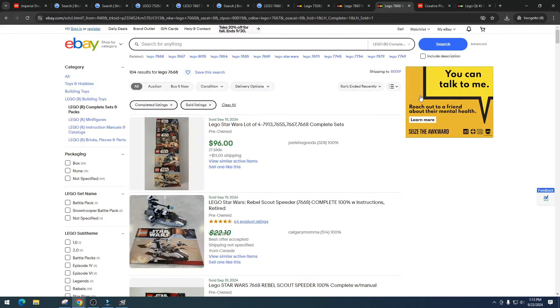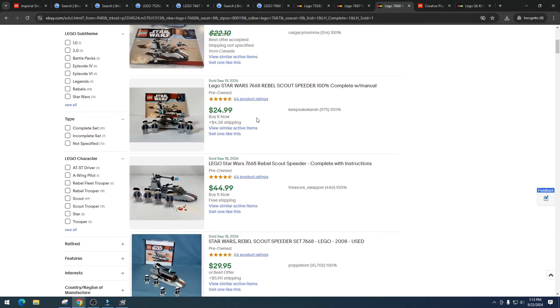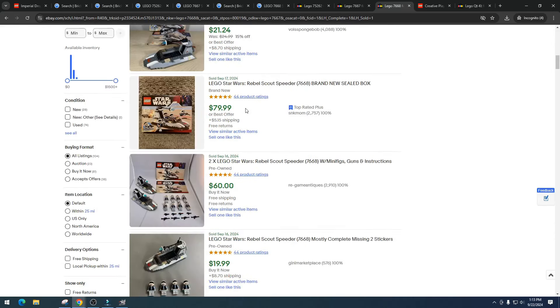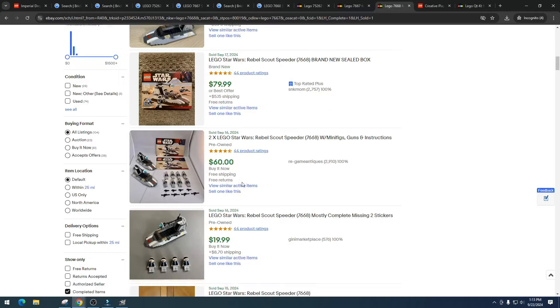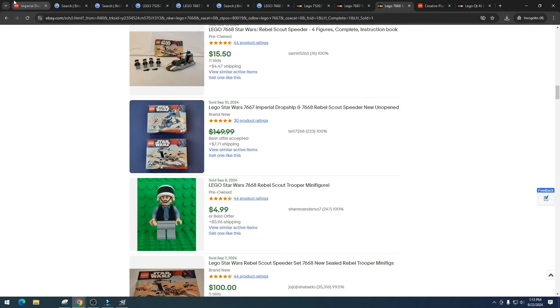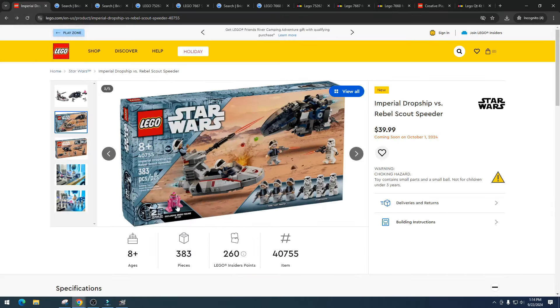Item number 7668 is showing $24.99 opened, $44.99 opened, $79.99 new, two selling for $60, $19.99 open, and $47 with nine bids — that's a good sign. Also $79.99 new. So the exclusive droid — maybe, maybe there's something here.